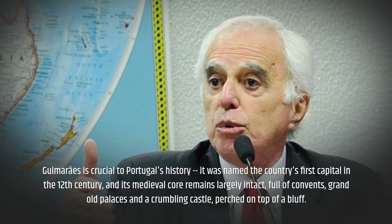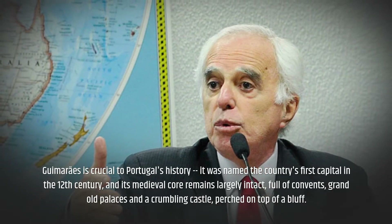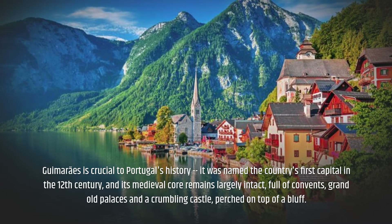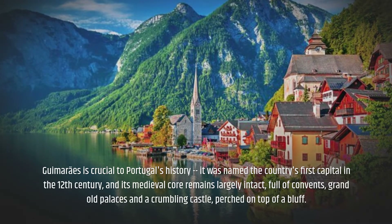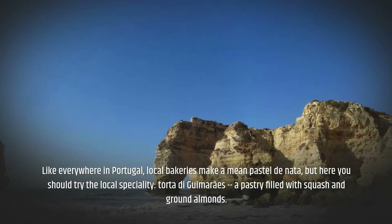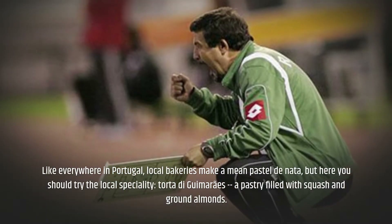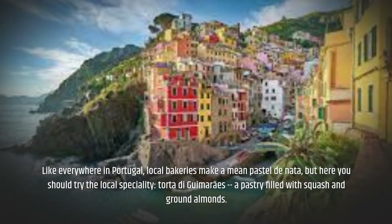Guimarães is crucial to Portugal's history — it was named the country's first capital in the 12th century, and its medieval core remains largely intact, full of convents, grand old palaces, and a crumbling castle perched on top of a bluff. Like everywhere in Portugal, local bakeries make a mean pastel de nata, but here you should try the local speciality: Torta de Guimarães, a pastry filled with squash and ground almonds.